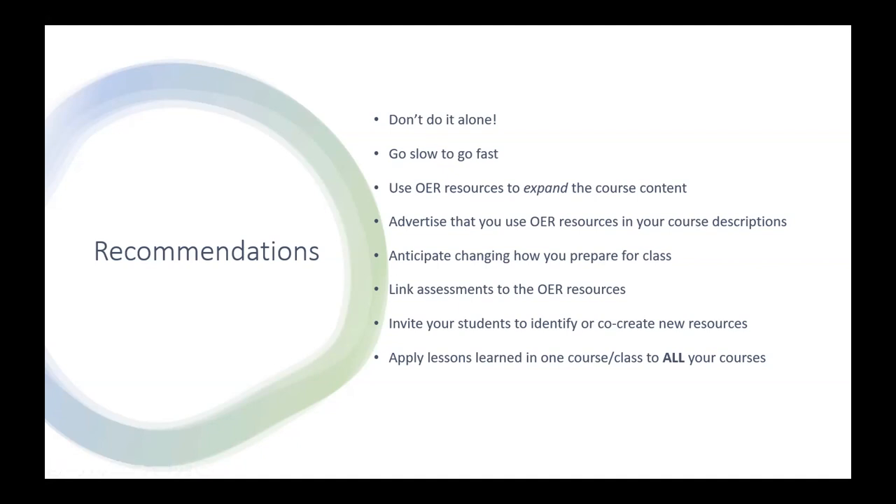Thank you so much, Meg — that was a lot of really good advice and information packed into a short presentation. We now have time for questions. You can unmute yourself or type a question in the chat. To start, I can ask a question: I know one of your grants is looking at retention of STEM majors from underrepresented minorities — how do you see OER playing a role in that larger project?